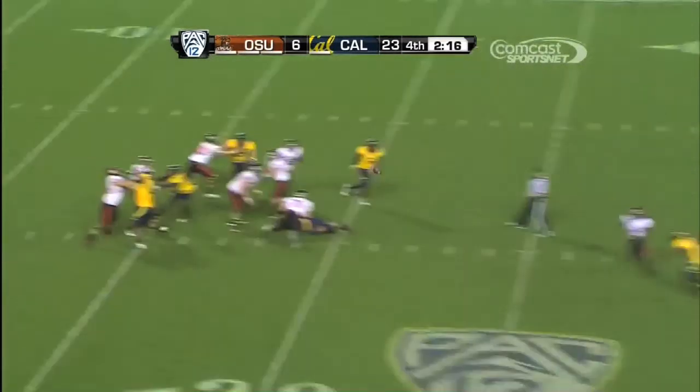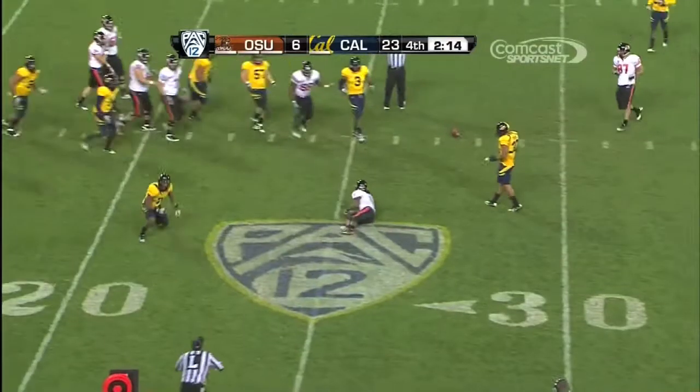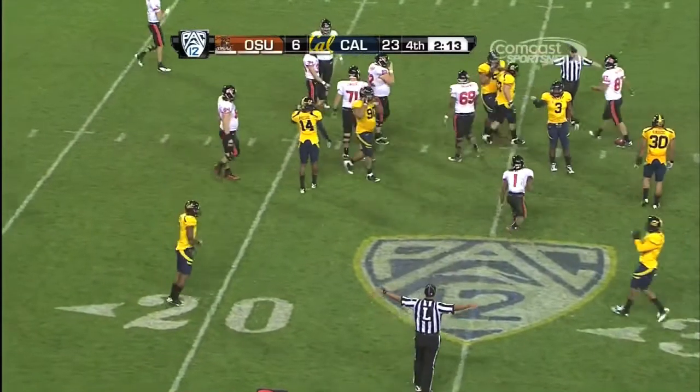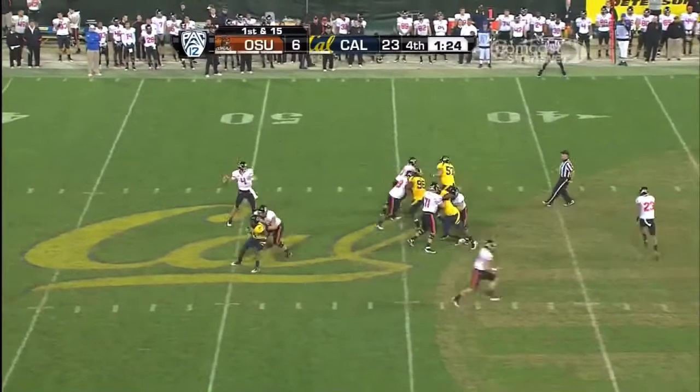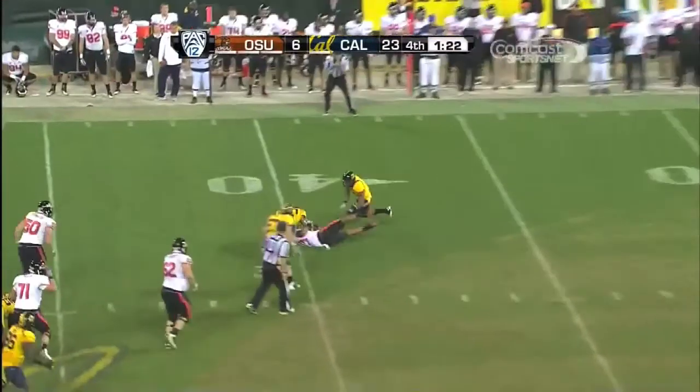Over the game, another 10-15 yards — 13 penalties on Cal. Another penalty marker, but Cefali in space. Cefali down the left side, dives for the pylon — touchdown California!